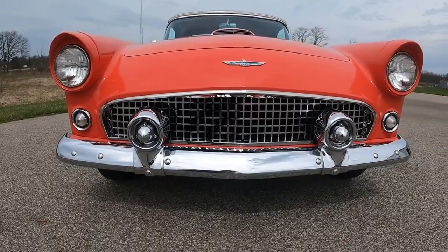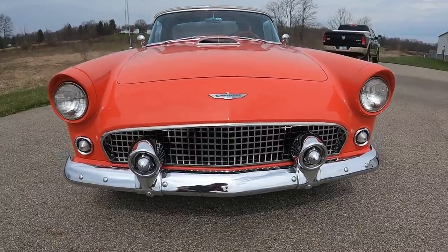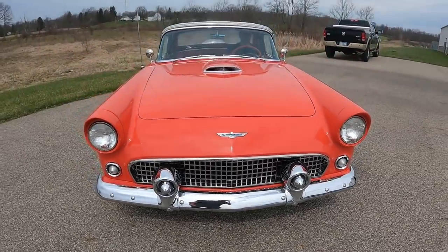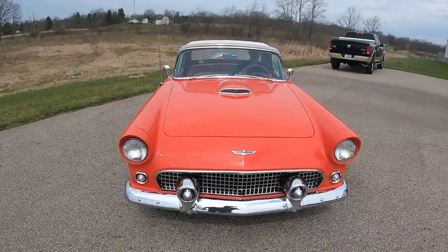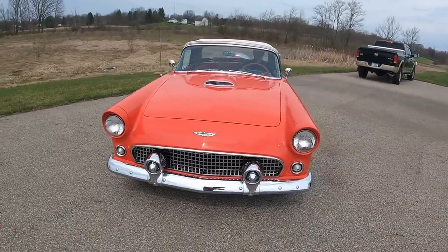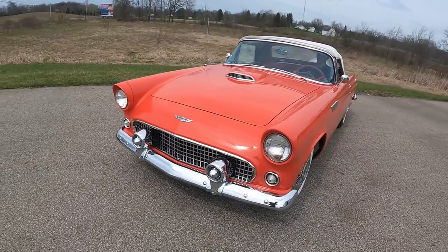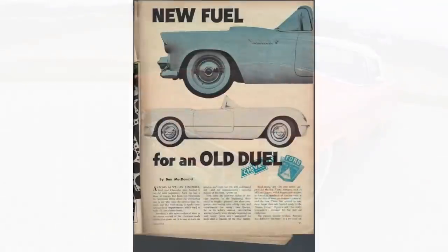Today, I'm down here at John Koof Leitner's to look at this personal size 1956 Ford Thunderbird, but before we take the tour, a bit of background information on the 56 Ford Thunderbird. If you just stumbled upon this channel, welcome. If you dig the content, I'd invite you to hit that subscribe button and turn on all post notifications so you never miss a video.